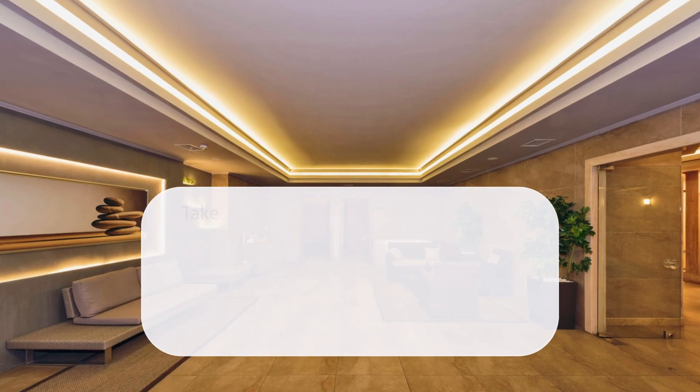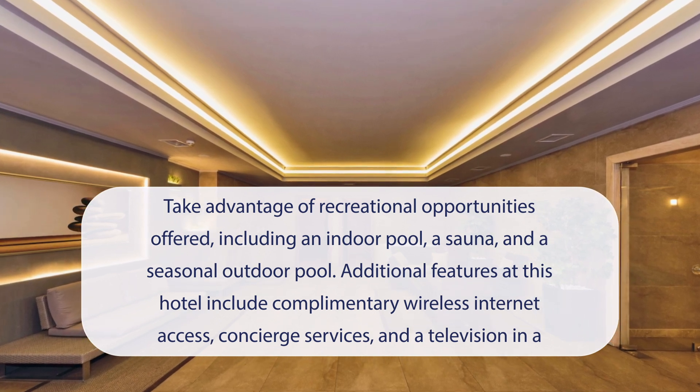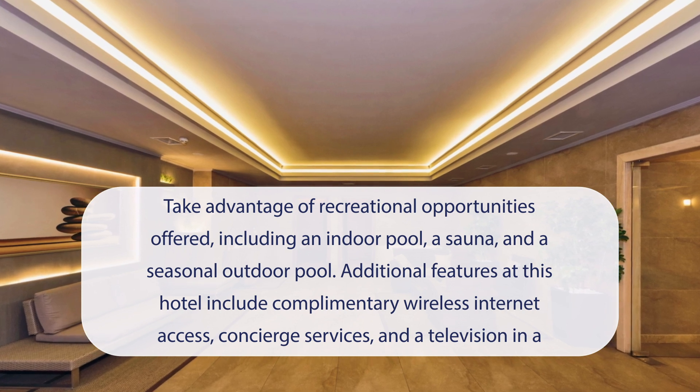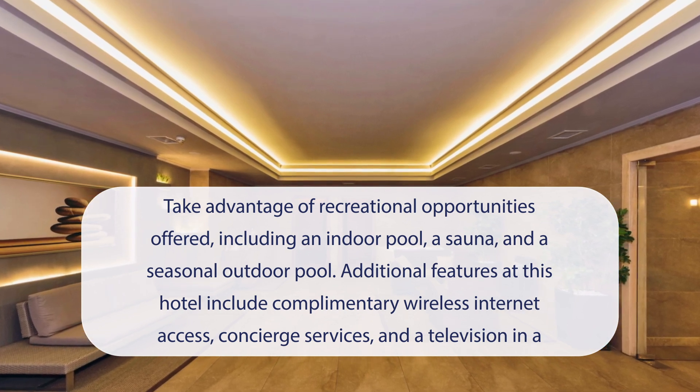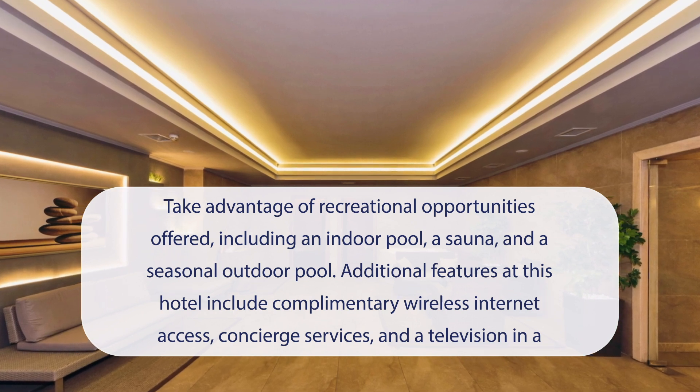At Vicenza Hotel, you can take advantage of recreational opportunities offered, including an indoor pool, a sauna, and a seasonal outdoor pool. Additional features at this hotel include complimentary wireless internet access, concierge services, and a television in a common area.